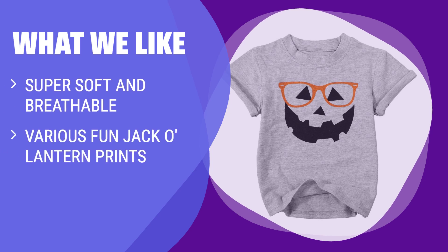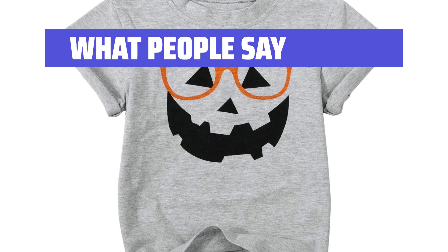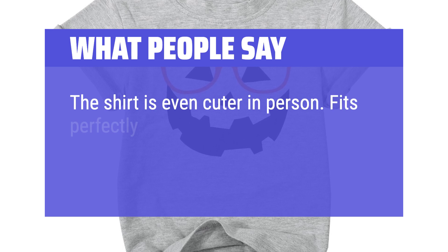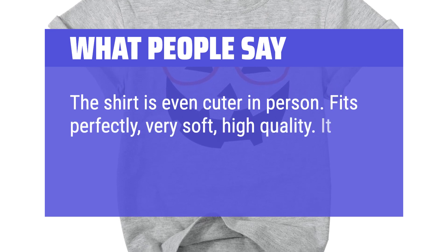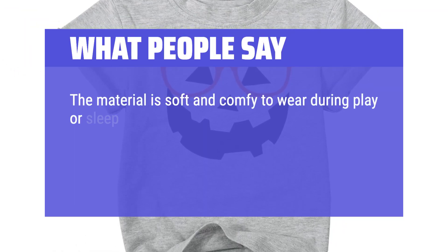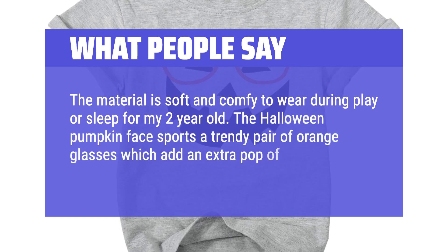What We Like: Looking for a cute and fun Halloween shirt for your little one? Look no further. This shirt is made of super soft and breathable fabric and comes in various fun Jack O' Lantern prints. It's perfect for daily wear and Halloween celebrations. What People Say: The shirt didn't shrink after being washed and dried multiple times and is still soft. The shirt is even cuter in person. Fits perfectly, very soft, high quality — it also didn't shrink in the dryer. The material is soft and comfy to wear during play or sleep. The Halloween pumpkin face sports a trendy pair of orange glasses, adding an extra pop of fun flair and style.